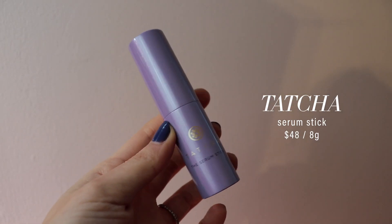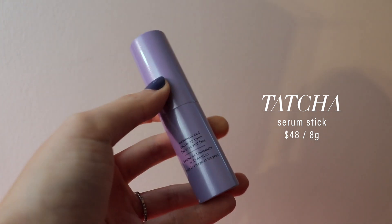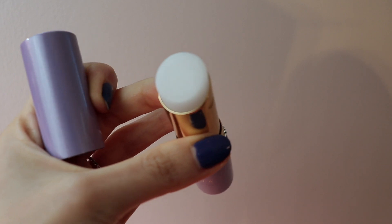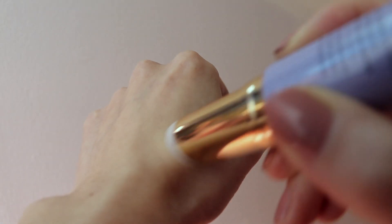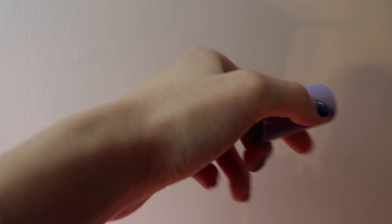Tatcha launched a serum stick which retails for $45. This is the kind of product that's really cool in concept but doesn't really live up to its coolness. I love Tatcha products but this wasn't really a wow for me. I don't love products in stick formula — when I wear it, it feels like nothing is being applied, and it's easy to over-apply. I did find some use for it on dry patches on my face or body, so if you have super dry skin this may be for you, but I had a hard time justifying it in my routine.